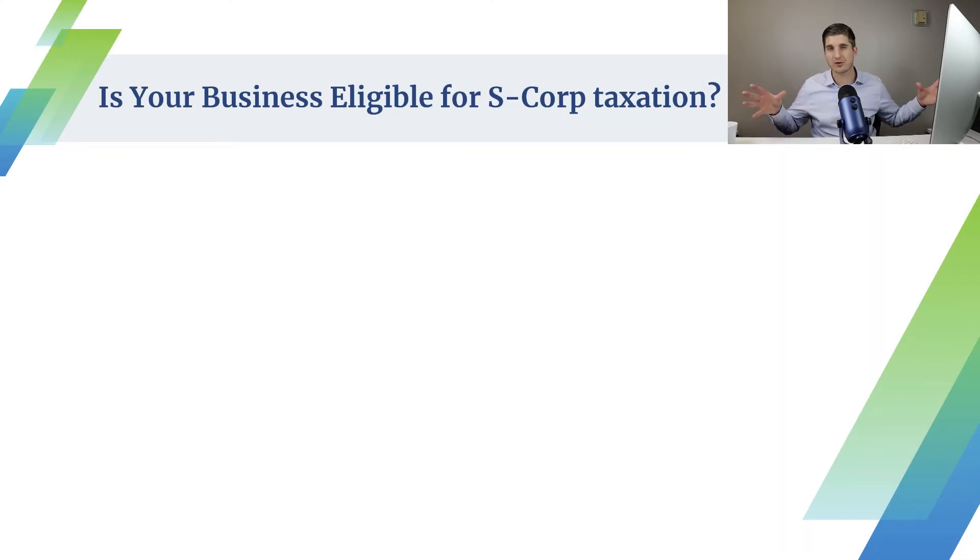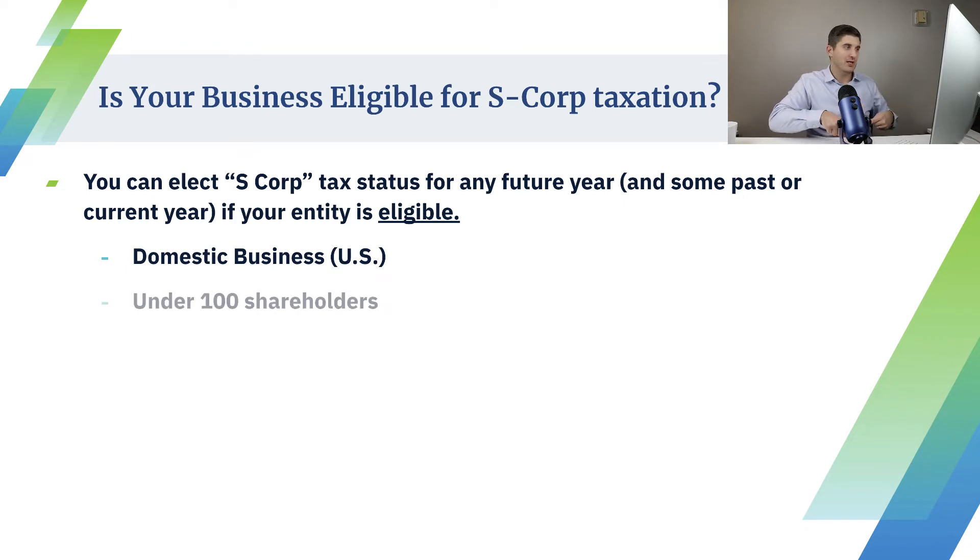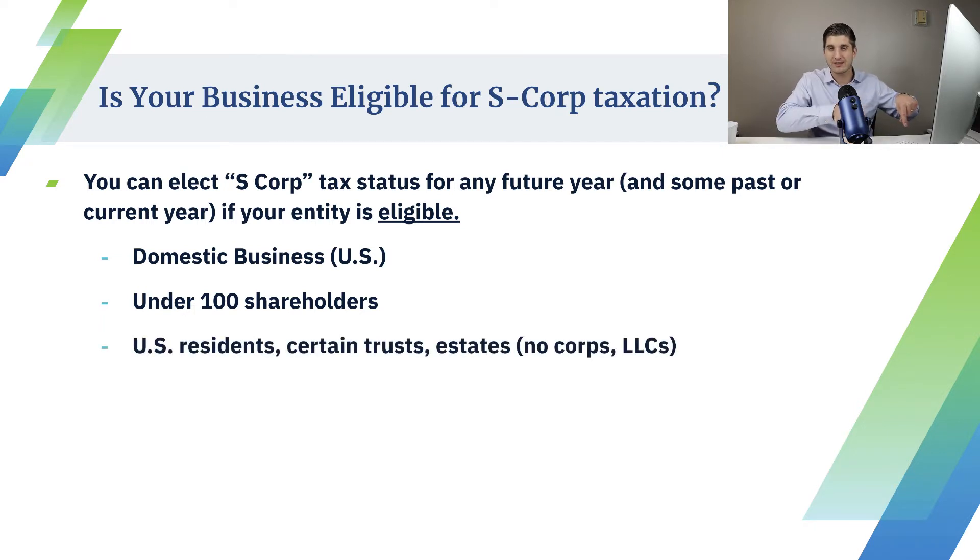Is your business even eligible for S-corp taxation? You can elect S-corp tax status for any future year if you are eligible. You need to be a domestic business — a U.S.-based LLC or corp. You need to have under 100 shareholders, and those shareholders must be individuals — U.S. resident individuals. You can't have LLCs or corps own any stock in an S-corp. For the most part, it's going to be one, two, or three people who are U.S. residents who own the S-corp as individuals. You can't use a holding company to own your S-corp; you've got to own it as an individual in almost all cases.